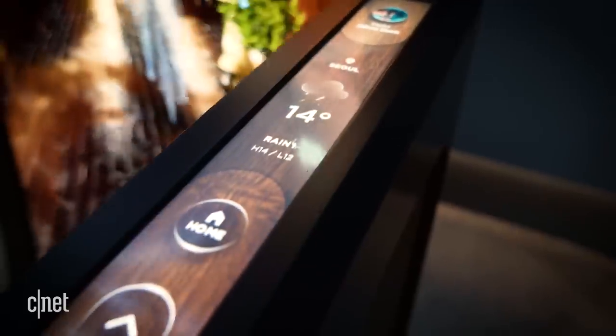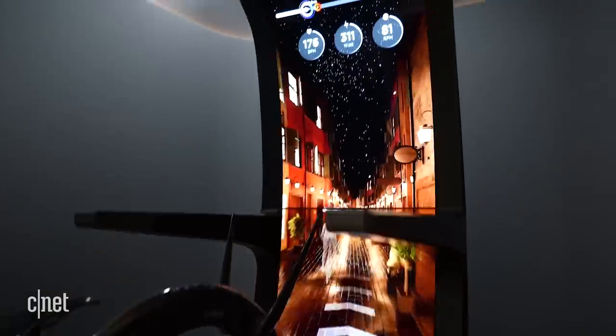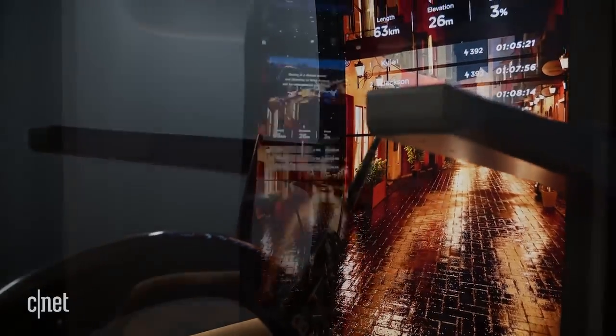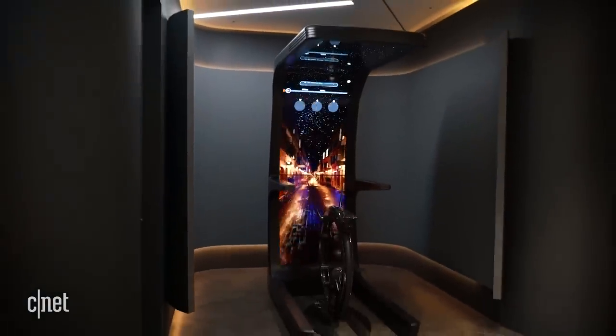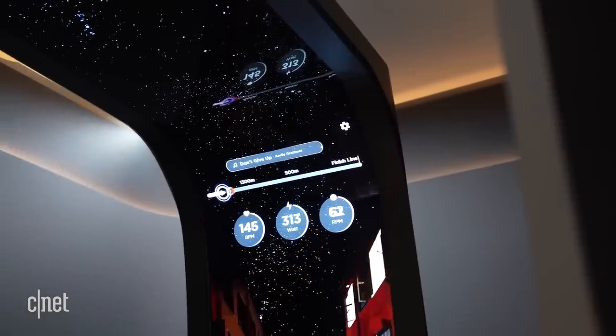Once again, there's a small LCD touchscreen on the side to control everything. Now LG Display pitched this to me as better than conventional VR, for example, because you don't have to wear goggles, but that's a stretch. With home exercise equipment becoming even more sophisticated, however, it's only a matter of time before something like this goes on sale.